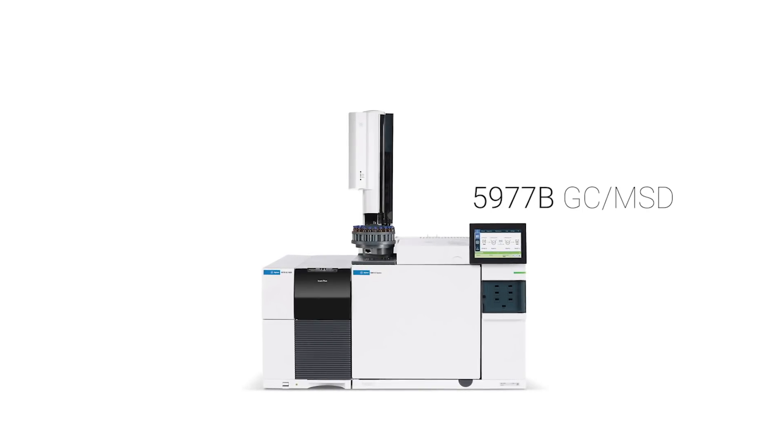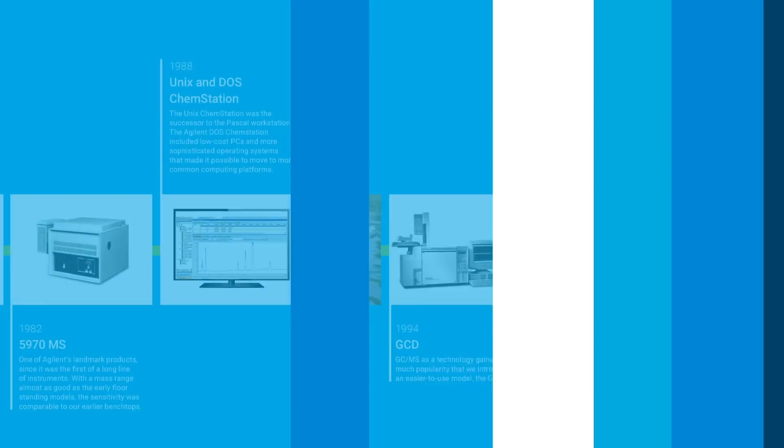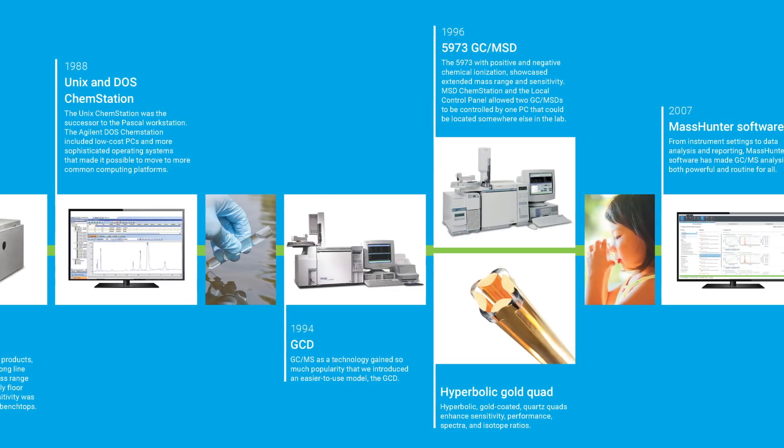The 5977B GC-MSD is one of the industry's most trusted GC-MSDs for a reason. This powerful system builds on a long track record of innovation, bringing together the technologies of the industry's best GC and MS systems.